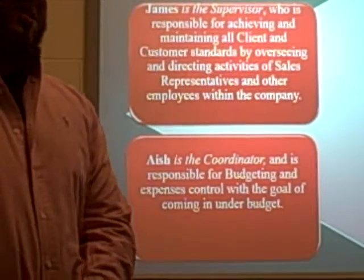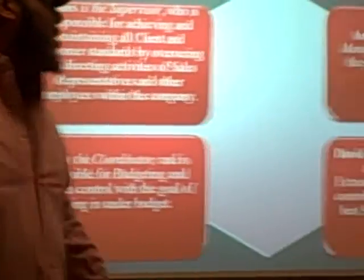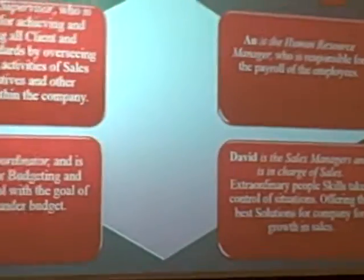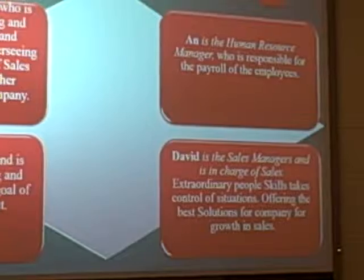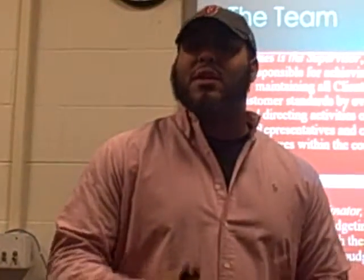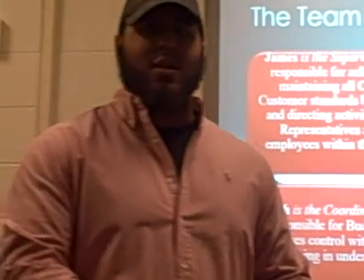Our crew research manager is responsible for payroll of our employees, which is an important thing because we do want to get paid on time, obviously. And myself, David, is the sales manager. I have incredible people skills and I offer the best solution for the company to grow and develop in many different ways with our customers and also with our employees.